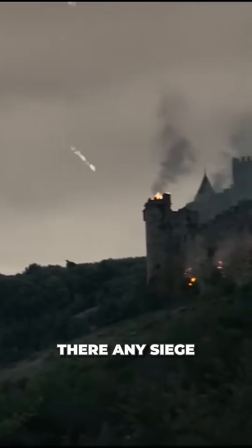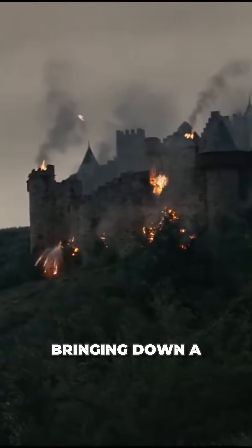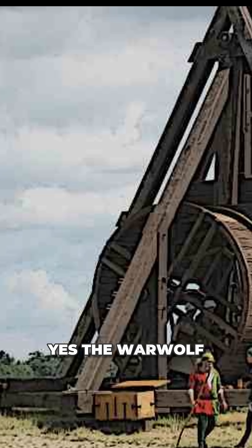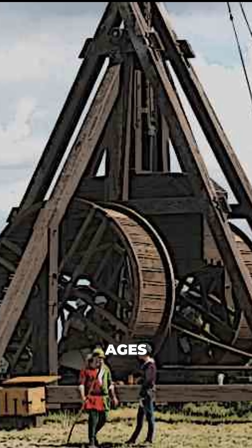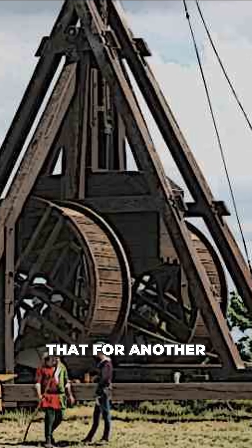So then, was there any siege engine capable of actually bringing down a stone castle? Yes — the war wolf, the largest and most powerful trebuchet of the Middle Ages. But we'll leave that for another video.